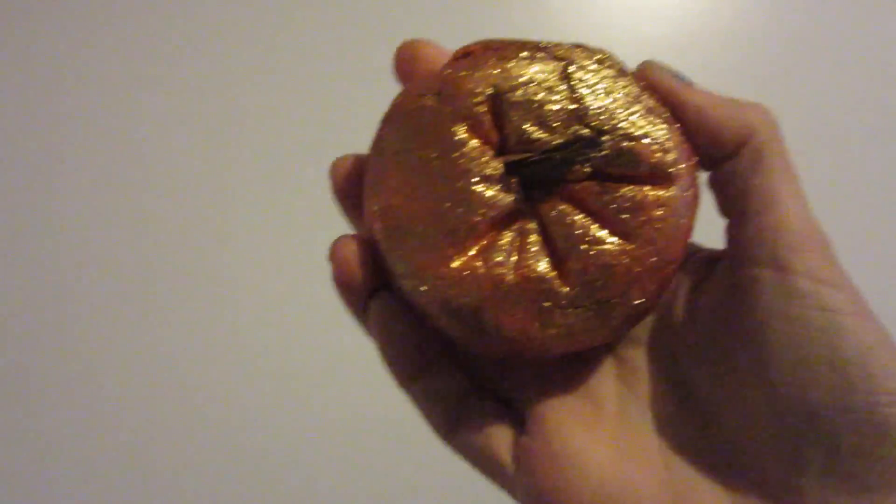The last one from Lush is the Sparkling Pumpkin bubble bar, part of their Halloween collection. It says: 'a warming and cheerful bubble bar to add sparkle to cold nights, crumble the bubble bar under running water for lots of bubbles.' It's this massive orange pumpkin with gold glitter on top and what looks like a flake chocolate piece on top. It sort of smells like Golden Wonder - a citrusy scent - so I'm guessing this is going to leave me smelling like an orange. It was about £3.50 and you just crumble it under the tap.